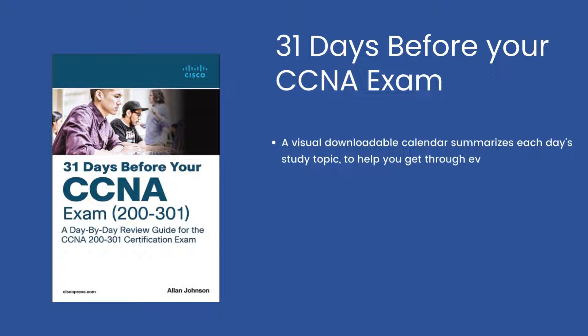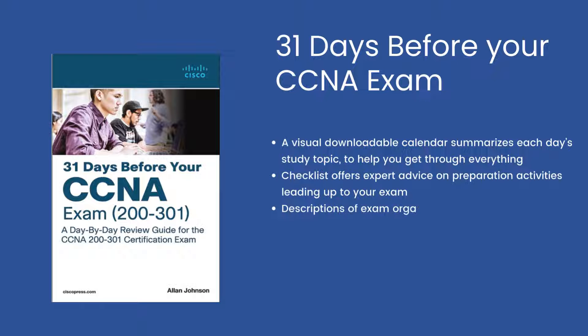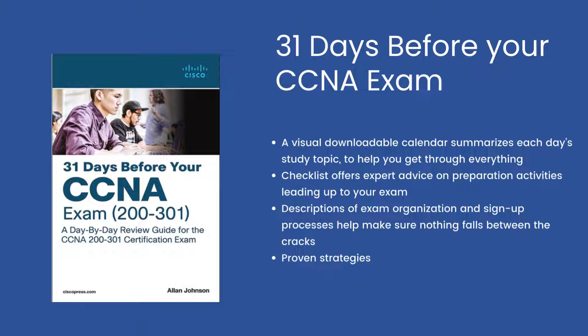From the basics of switch configuration and IP addressing through modern cloud, virtualization, SDN, SDA, and network automation concepts, you'll find it here. Each day breaks down an exam topic into a short, easy-to-review summary, with daily study resource quick references pointing to deeper treatments elsewhere.